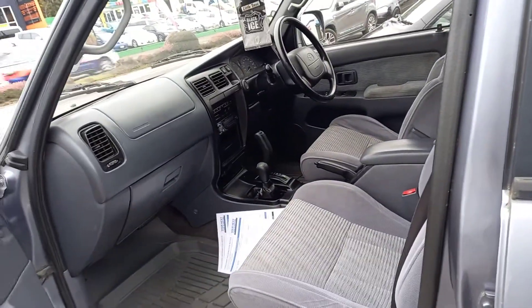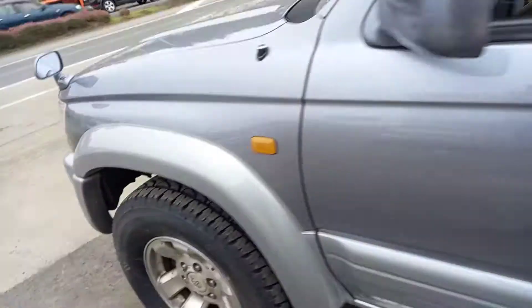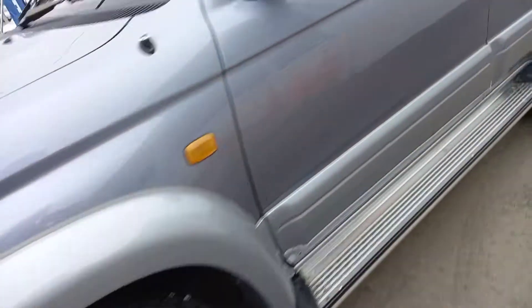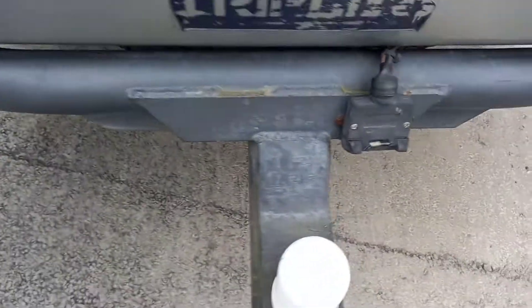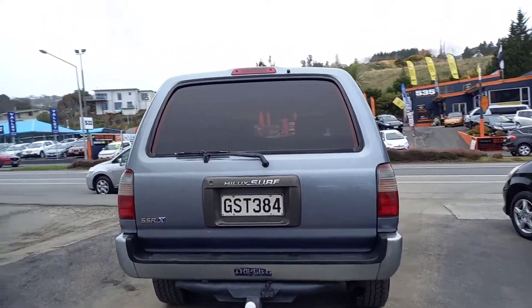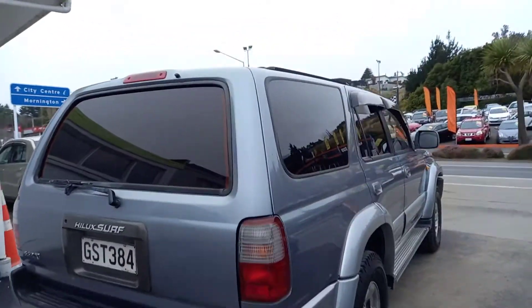It's got high and low ratio full-time four-wheel drive, just had a full service and a brand new Warrant of Fitness, two new tires on the front — that's a really good thing as well. Good tow bar on the back there too. Paint work is really good all the way around the Surf; it's a real rarity for this age bracket.